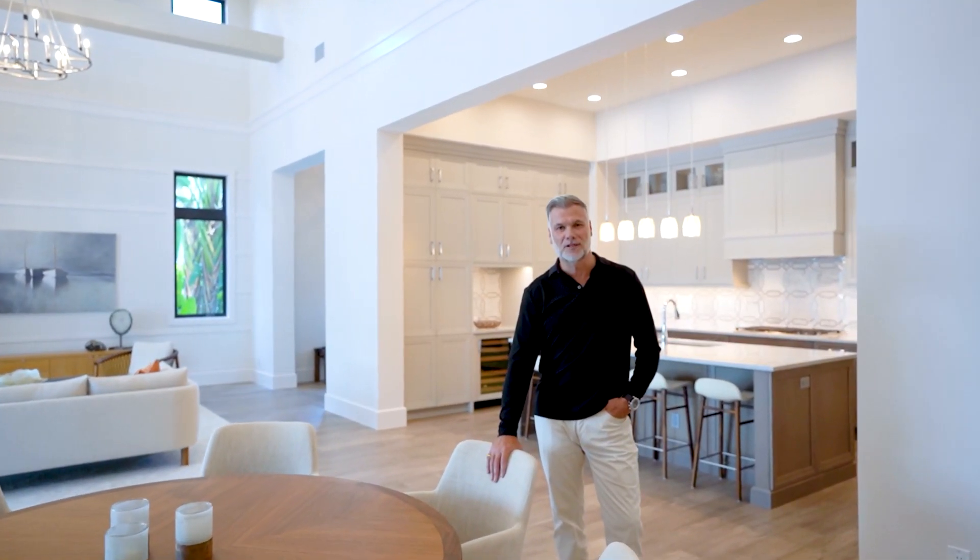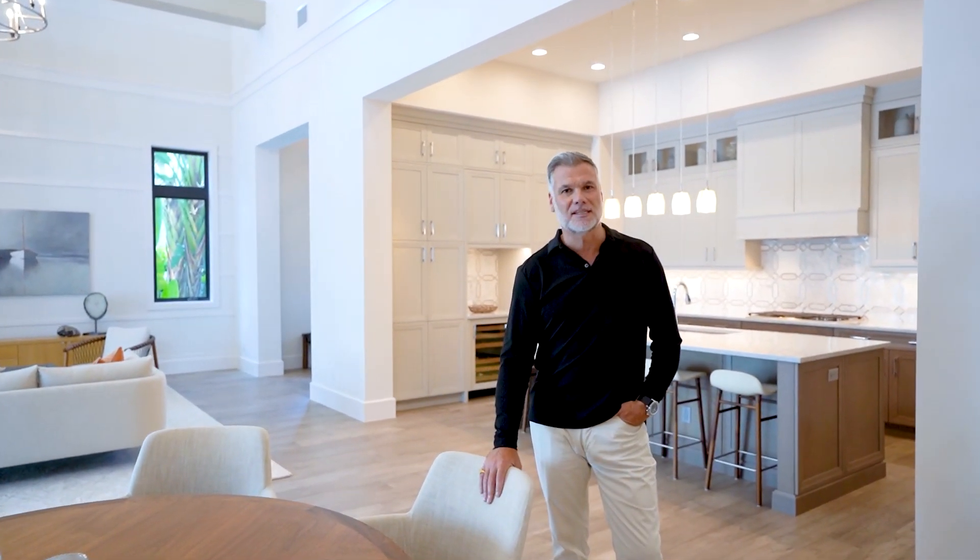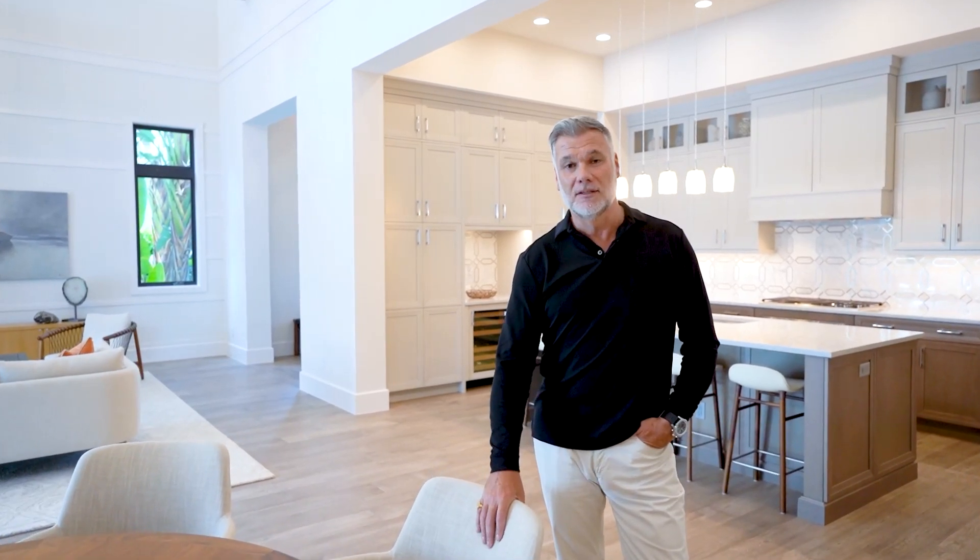Hi, I'm Lawrence Middleton with William Ravis Real Estate, and welcome to 16708 Locarno Way. This beautiful home was a former model by London Bay and is absolutely spectacular.